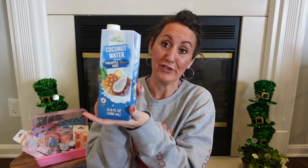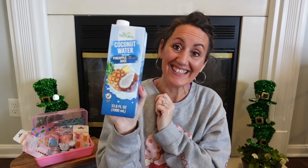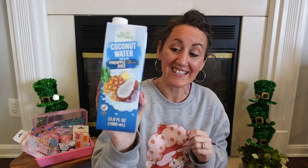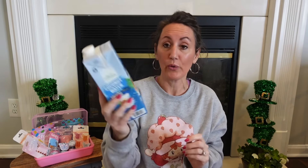Also name brand — I've never tried this before, but it's called So Natural Coconut Water with Pineapple Juice. I think coconut water is supposed to be pretty good for you. It's 33.8 fluid ounces and has a shelf life until December 2024, so I thought I'd give it a try.